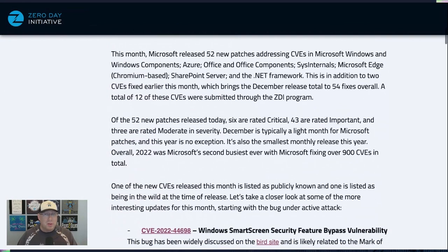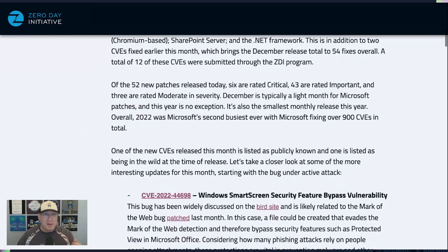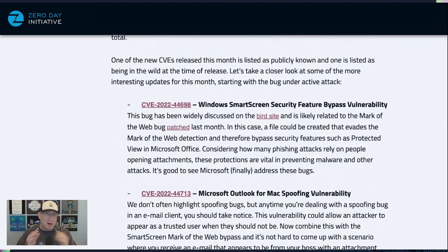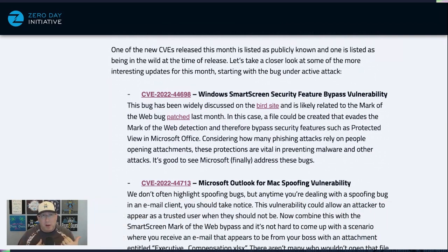For the year total, Microsoft is over 900 CVEs fixed, making it their second largest year ever — 2020 still holds the record. Of those, there is one being publicly exploited right now: the Windows SmartScreen Security Feature Bypass. Last month we had one that was a Mark of the Web issue, and this is kind of tied into it.